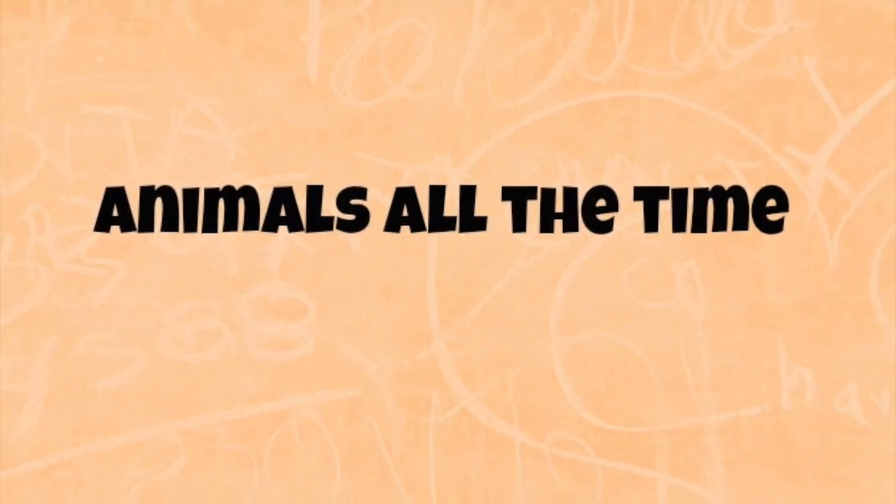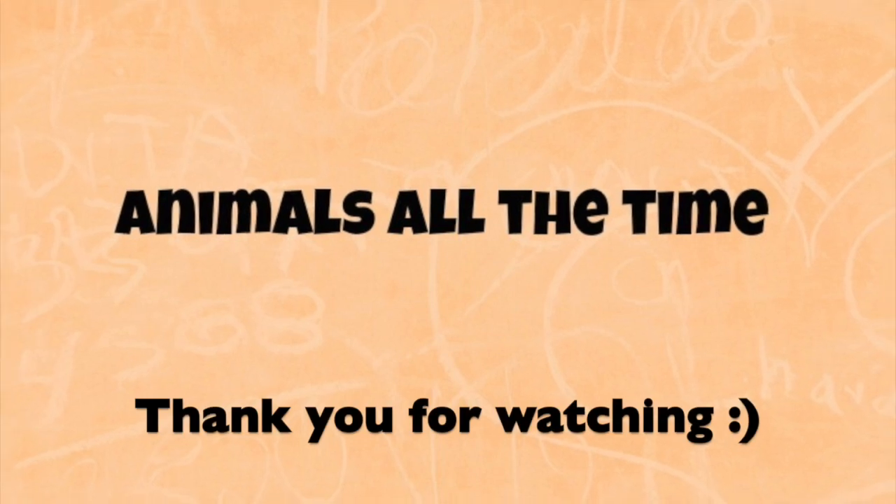Five. Four. Three. Thank you for watching.